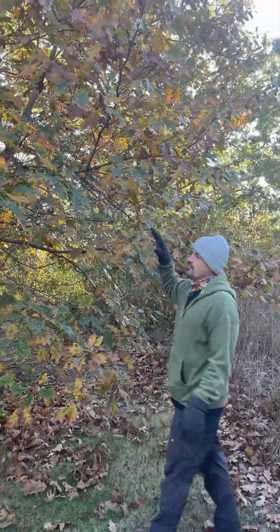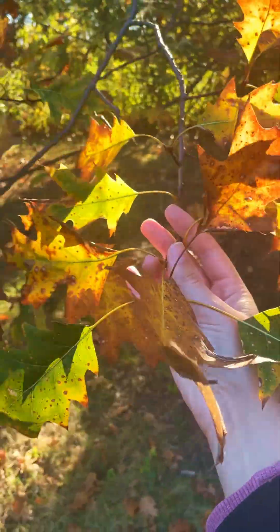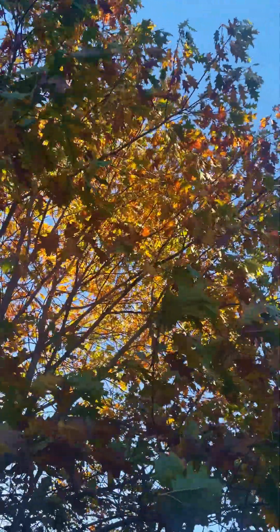This is a pin oak, and you'll see this in a lot of Omaha neighborhoods too. When the sun hits it, you'll see those intense yellows and oranges start to pop out amongst the green.